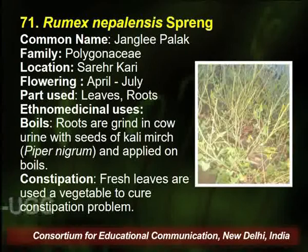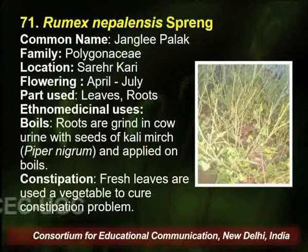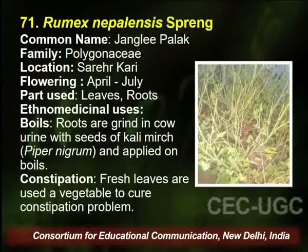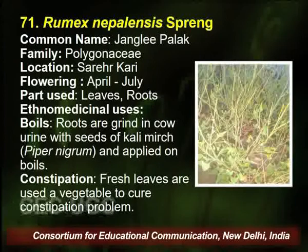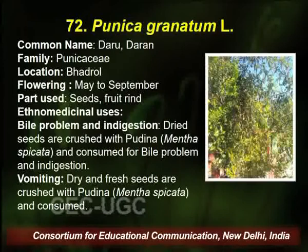The next plant is Rumex nepalensis, commonly known as Jungli Palak, belongs to family Polygonaceae, found in the Palampur area. Flowering season is April to July, and leaves and roots are used by the traditional healer for curing boils and constipation. It is also the antidote of Bichubuti.